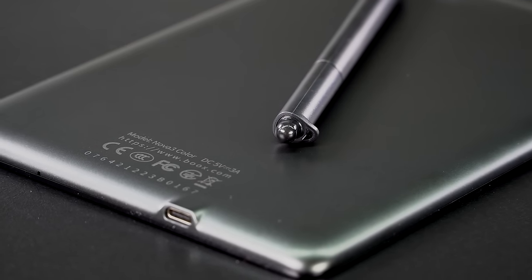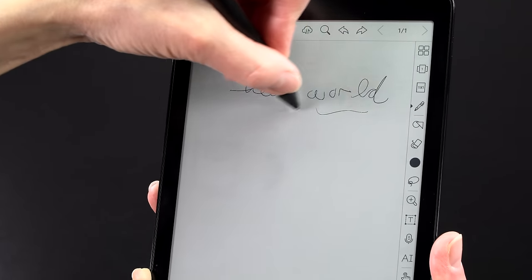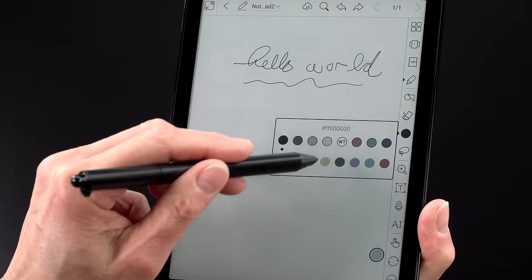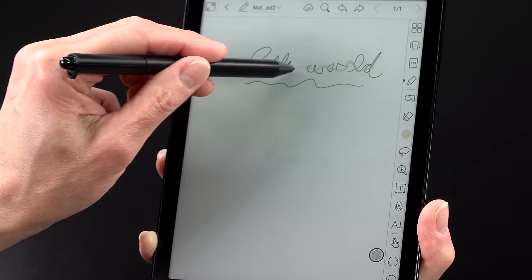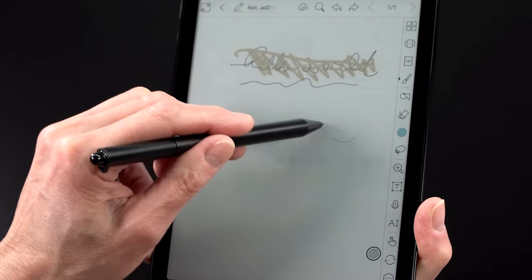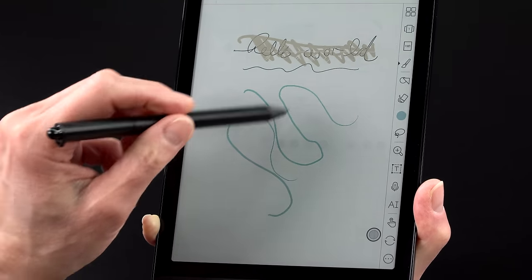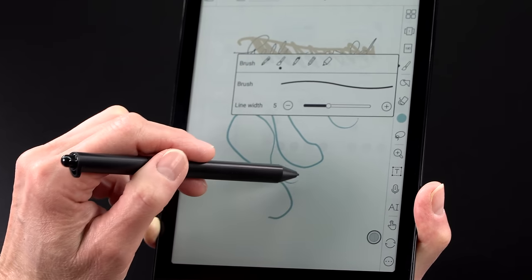The pen is Wacom EMR, like other Boox devices — a very good digitizer supporting 4096 levels of pressure. It should support tilt, but tilt didn't seem to do much with the included pen's very tiny nib, and testing other Wacom EMR pens didn't show much tilt response either. As a note-taking experience and for palm rejection, though, it's top-notch.